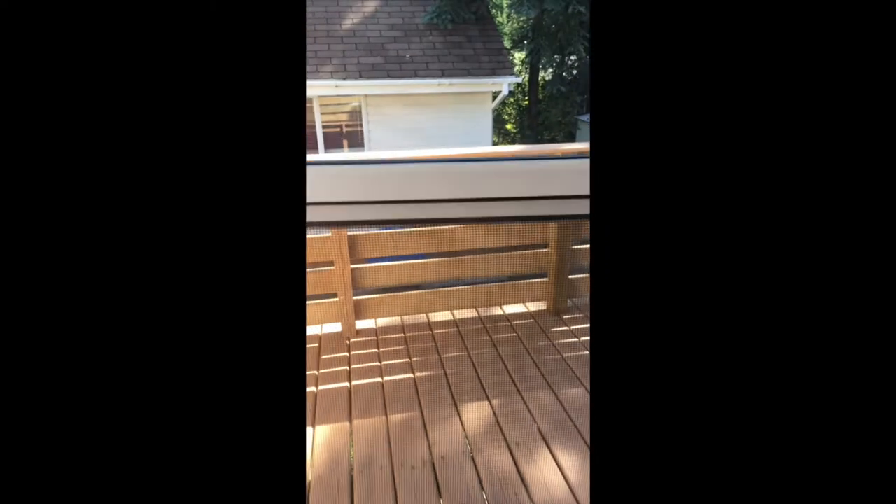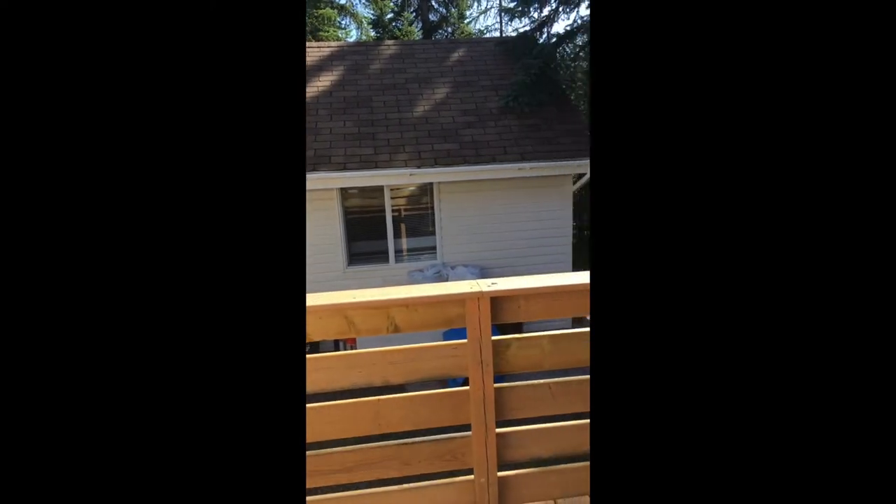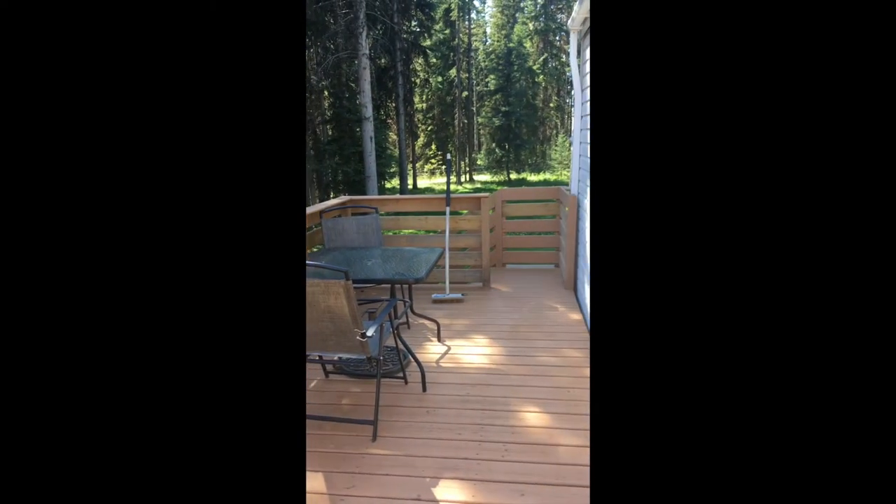This is us stepping out onto the deck. You can see it's a fair sized deck. There's your workshop in the backyard.